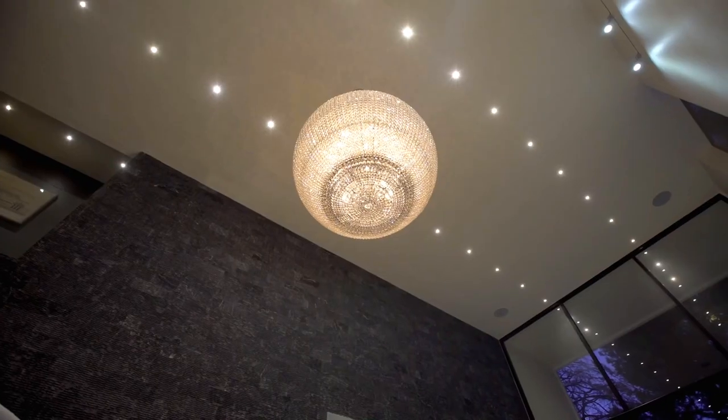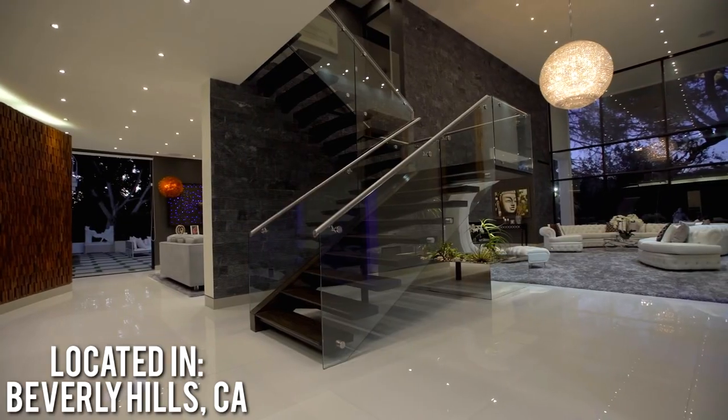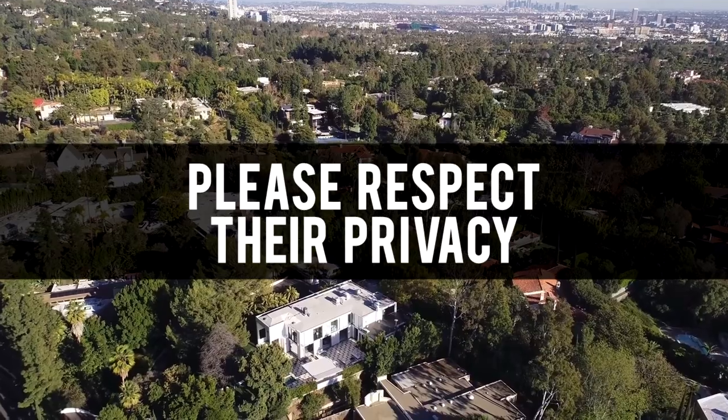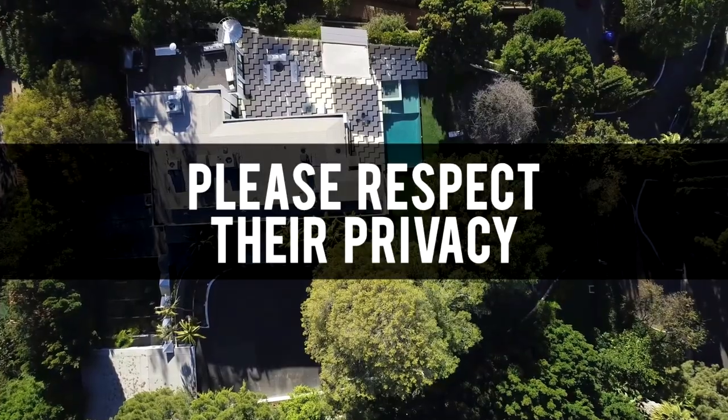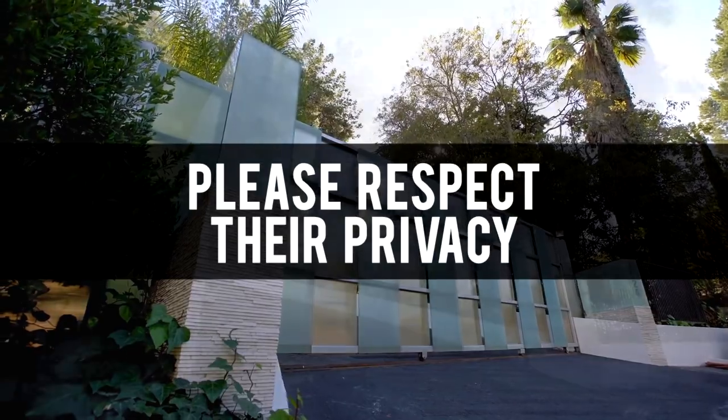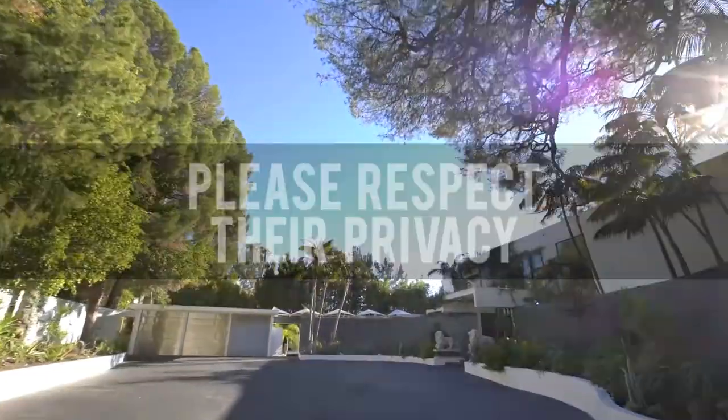The 22 million dollar clubhouse is located in the highly sought after zip code of 90210, or as most people know it, Beverly Hills, California. For the safety and privacy of Daisy and all of her members of the clubhouse, we will not be releasing the address of the home, and we encourage you to respect their privacy by not sharing the address or visiting the home at any time.